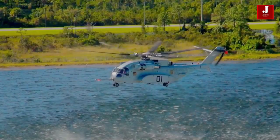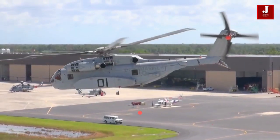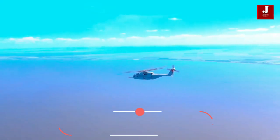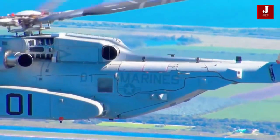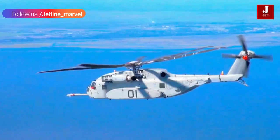The King Stallion is an upgraded version of the CH-53E Super Stallion, which was once the world's largest and most powerful helicopter. The Sikorsky CH-53K King Stallion is the military's largest and heaviest helicopter today, and it was initially designed to satisfy the needs of the United States Marine Corps. It can accommodate 37 troops and has a payload capacity of just under 16 tons.